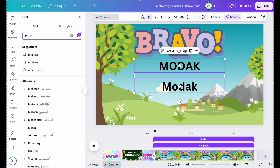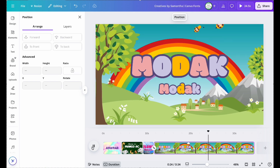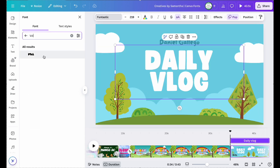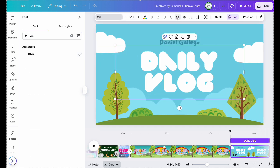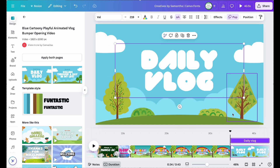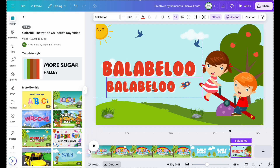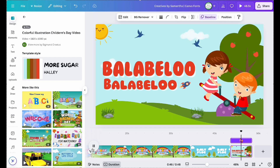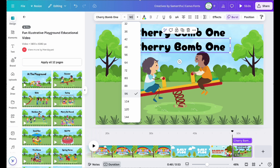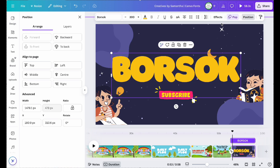Modak. Daly Vlog. Balabello. Cherry Bomb 1.